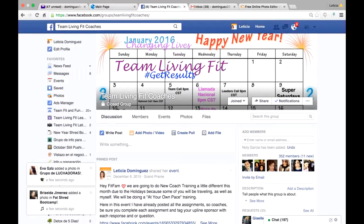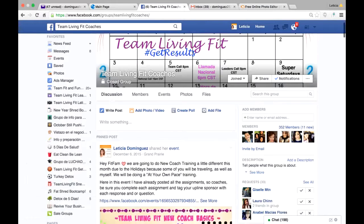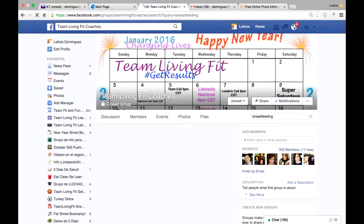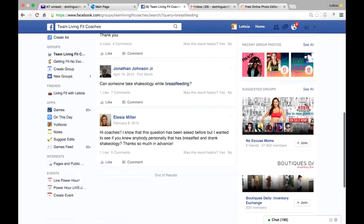Here I am on my laptop and I want to show you quickly how you can search things within our group and any group to make your life easier. I'm here in the Team Living Fit Coaches group. Let's say for example I remember seeing a post about breastfeeding but I can't find it because there are so many posts. You see here the search button that says 'search this group' — I'm going to search 'breastfeeding.' All the words breastfeeding are highlighted and it brings up all posts that have that word in them.